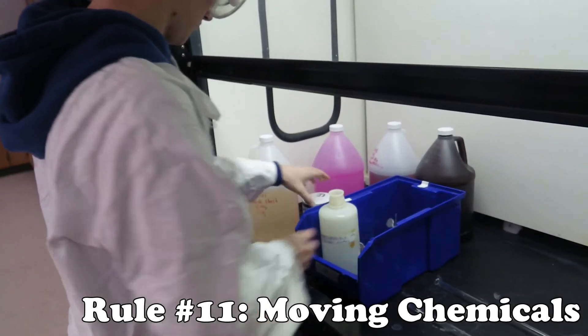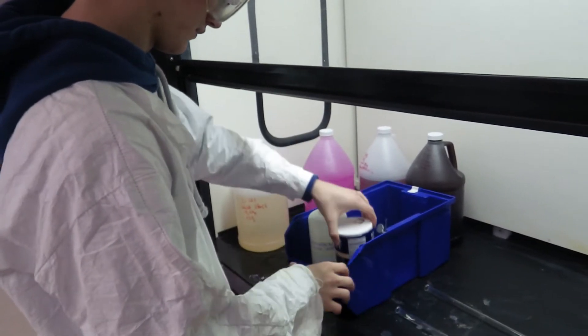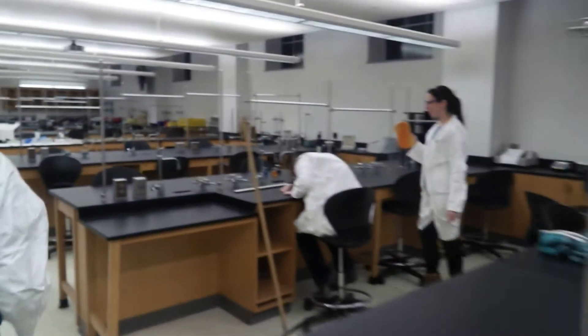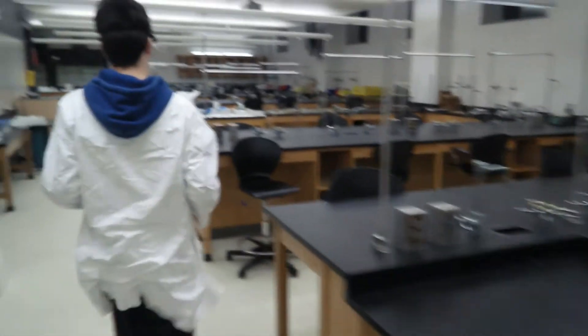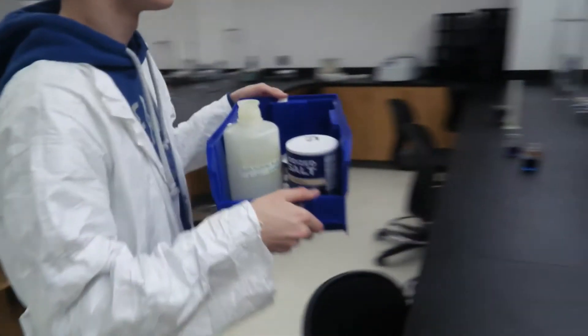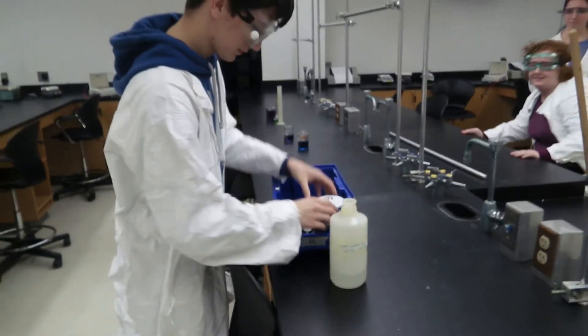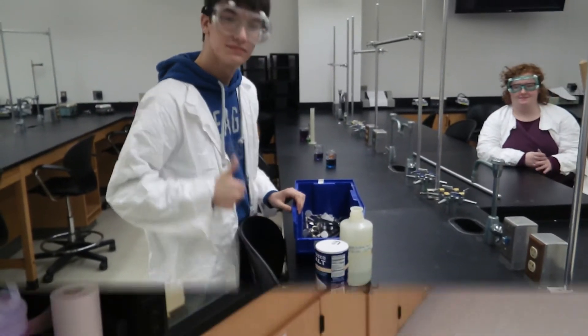Knowing how to transport chemicals safely from your bench to the fume hood, or vice versa, is important. Acquire a bin and load it with everything that you need. This will reduce the chance of spilling any hazardous materials on your trip. Now, here are some clips of how not to transport chemicals.